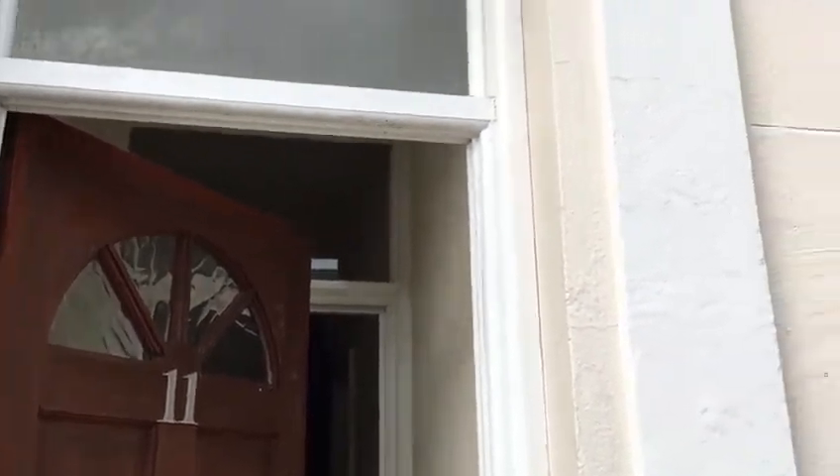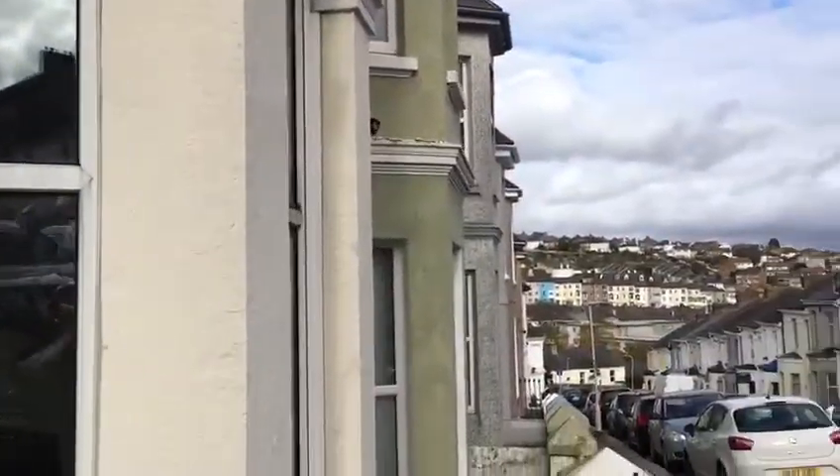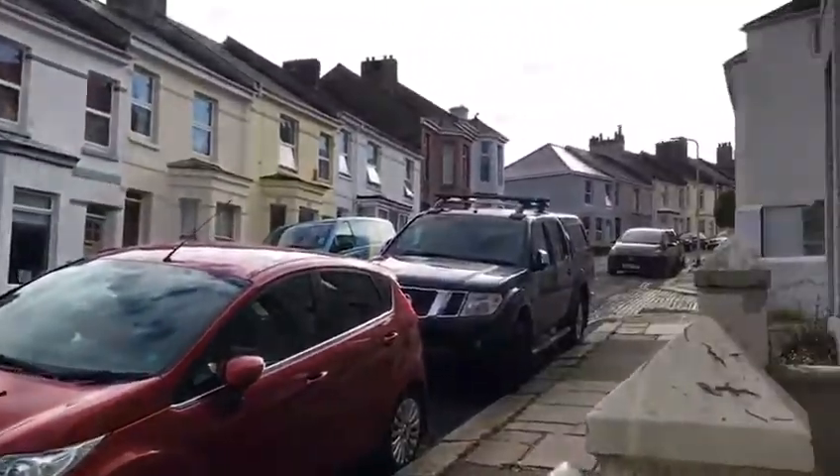This is number 11 West Hill Row. It's a 4 bedroom house. It's about 15 minutes walk back to the main campus, but it's quite close to Aldi.